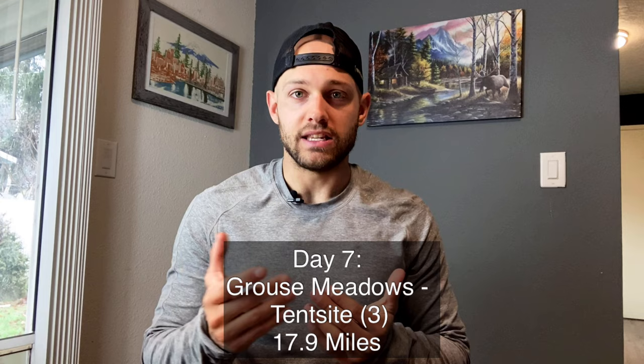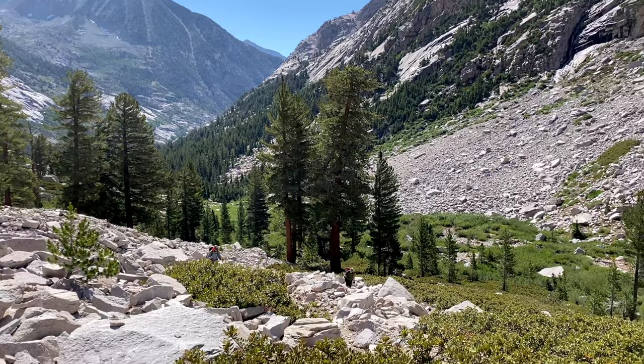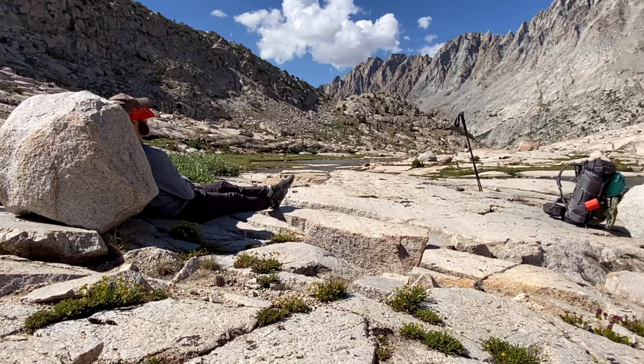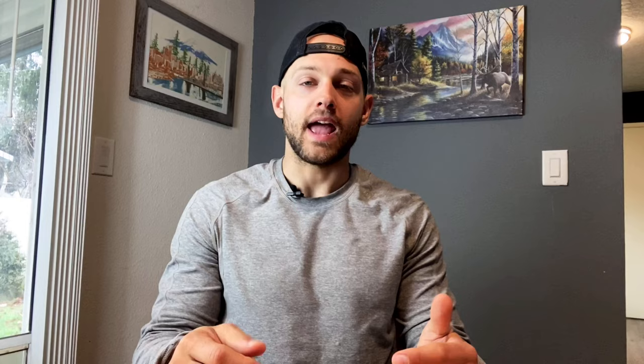Day seven I went from Grouse Meadows to a tent site just after Evolution Valley. You'll be tackling Muir Pass, which was my worst pass of the trip — very exposed, and it seemed like I was climbing absolutely all day. But once I got to the top it was awesome, because you start getting into Evolution Valley and Evolution Lakes. It reminded me of pictures I've seen of Greece — great eye candy.